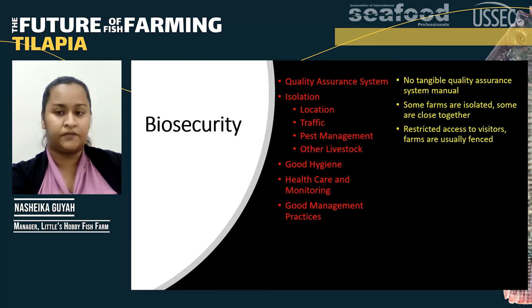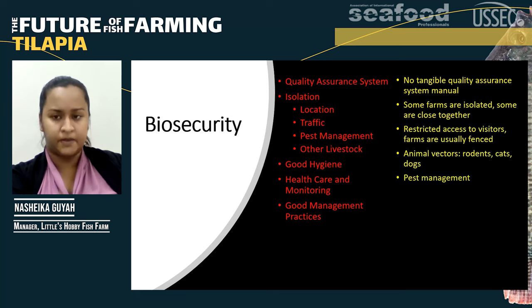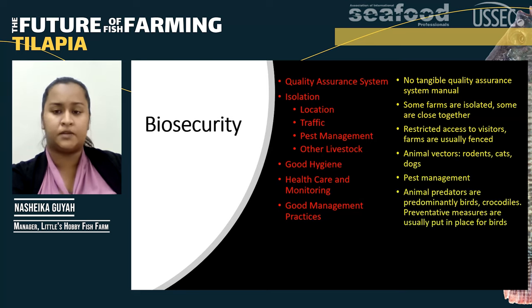The animal vectors I've seen on farms, including my own, are rodents, cats, and dogs. The dogs essentially serve as our security system, but they're not allowed within the buildings. Pest management is put in place for these farms and the animal predators we see are predominantly birds and crocodiles. There are preventative measures usually put in place for birds; with regards to crocodiles, they're protected, so we would call a government agency to come and remove and relocate them.